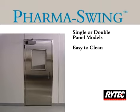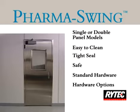These and other features make Rytex PharmaSwing stainless steel high performance door the cleanest and most durable stainless steel swinging door available on the market today.